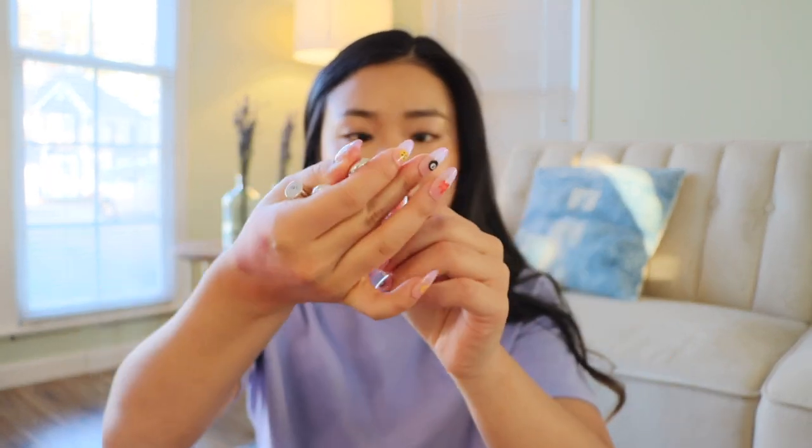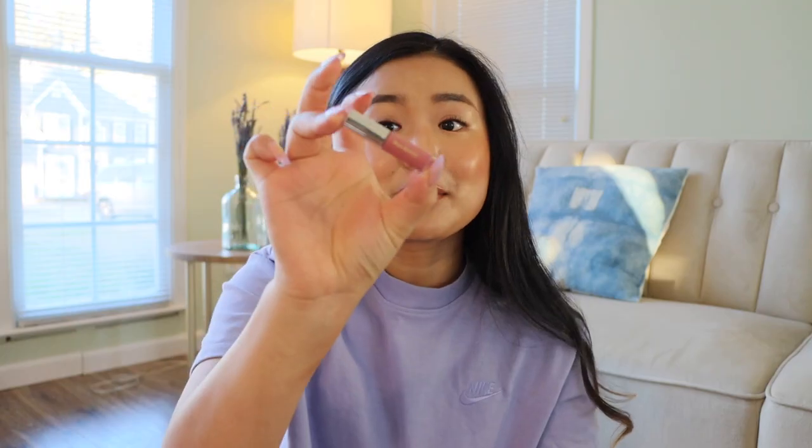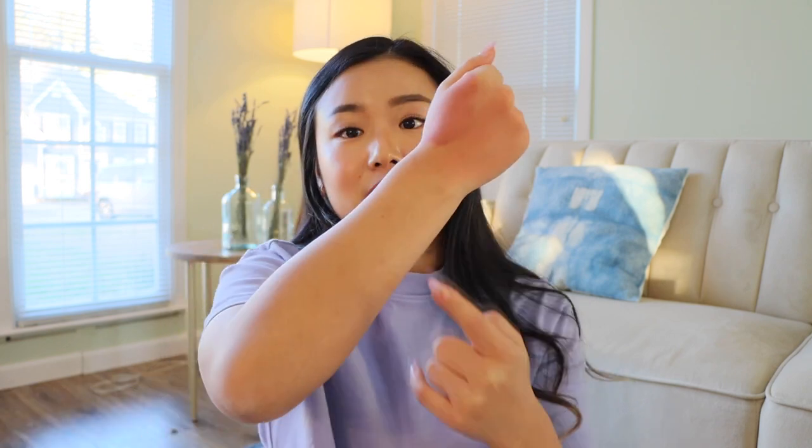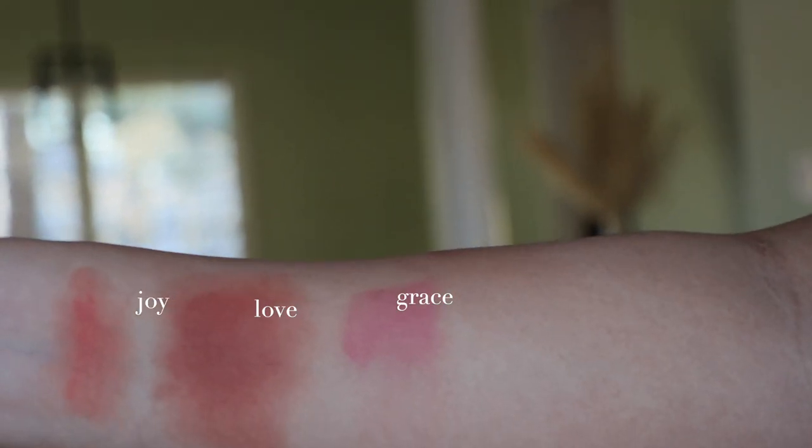Next are my infamous Rare Beauty blushes. I have the shades Joy and Love, and I have a sample I got from Sephora — their purpley one. First shade is Joy, middle shade is Love, and the outside shade I think is called Happy or something. I've talked about these quite a bit on my channel. I think the packaging is cute, I love the names, and I really like what Rare Beauty stands for. The continuity of their message and the content they put out all align.